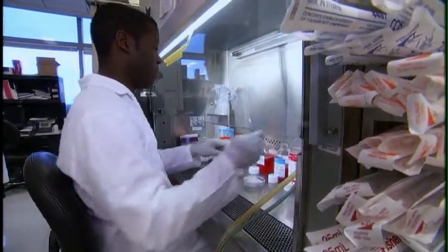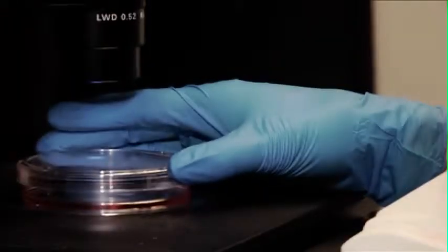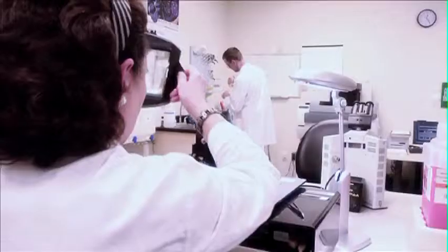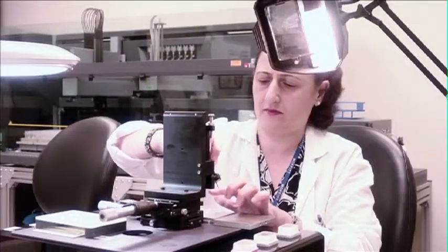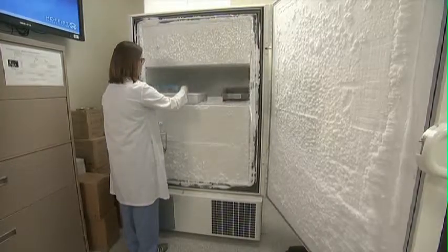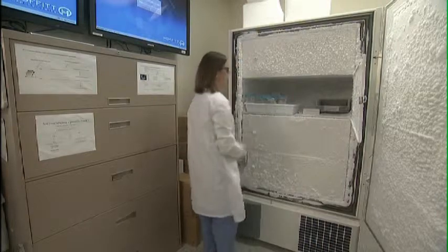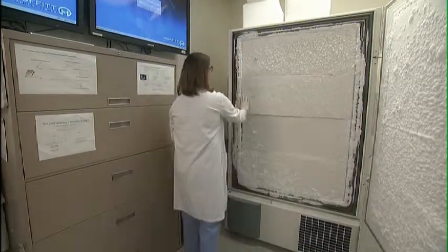We also have in development a vaccine for patients who have lung adenocarcinoma — a non-small cell lung cancer. Similarly, it is a gene-modified cell-based vaccine, but here the cells are not from the patients themselves. So it is more of an off-the-shelf, out-of-the-freezer vaccine that doesn't need to be manufactured for each individual patient. This is looking very exciting for non-small cell lung cancer.